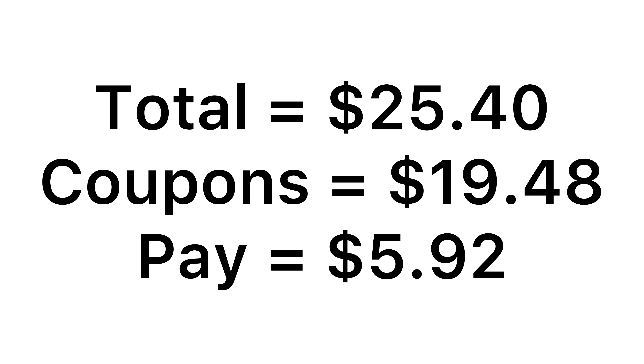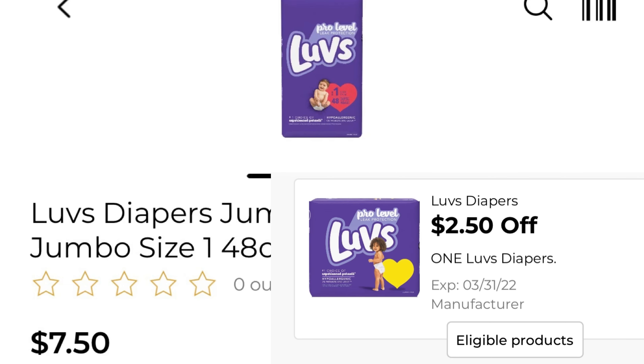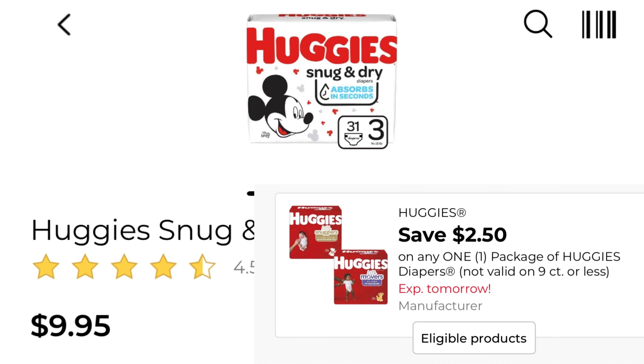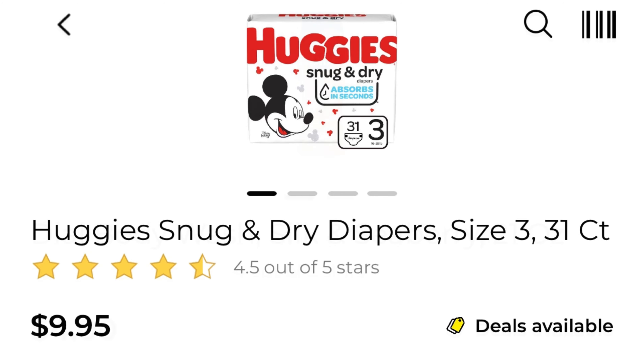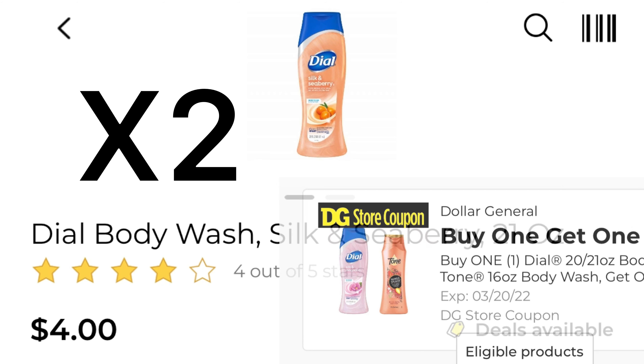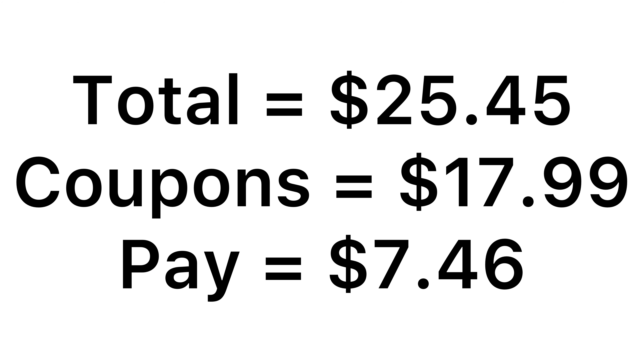If you still have those coupons you can include this in one of your deals. Deal number seven: pick up one of the Luvs diapers at $7.50 with a two dollar and fifty cent coupon. One of the Huggies — I have the one that's $9.95 — with a two dollar and fifty cent coupon. Pick up two of the Dial body wash — four dollars each — with that buy one get one free coupon. Total is $25.45 with $17.99 in coupons, leaving you to pay $7.46. If you have a paper coupon, feel free to use that, which will bring it down to three dollars and forty-six cents.